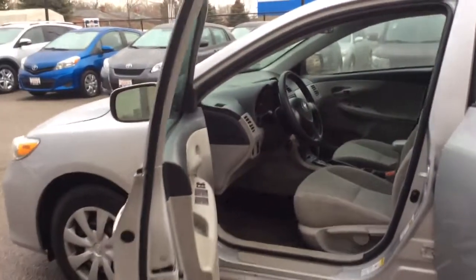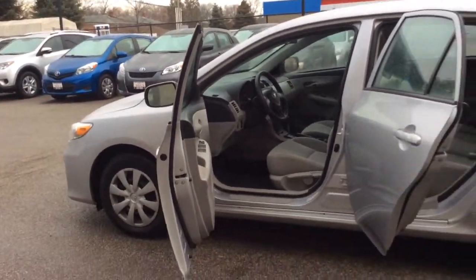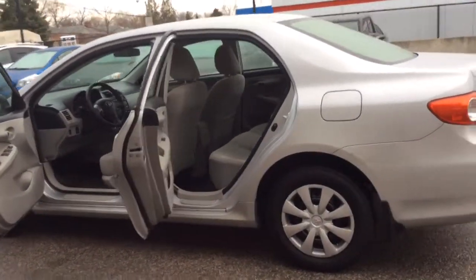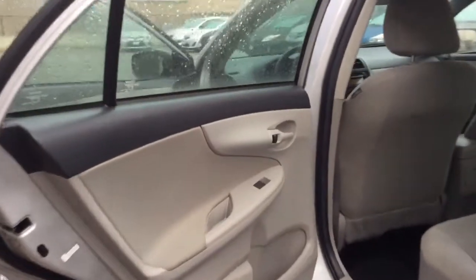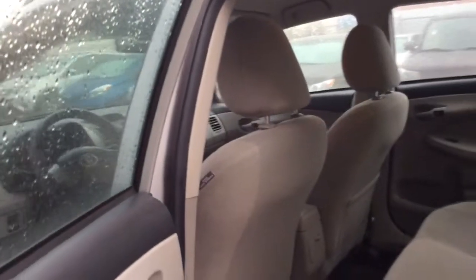Automatic transmission. And let's take a look inside the back. The back of this Corolla seats three. There's a good amount of leg room for your passengers, Ryan.